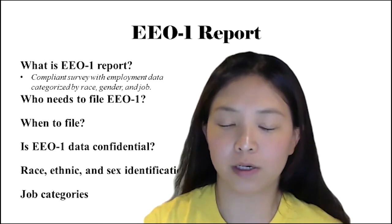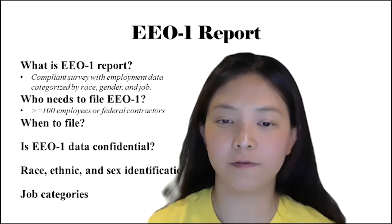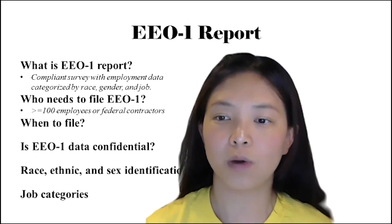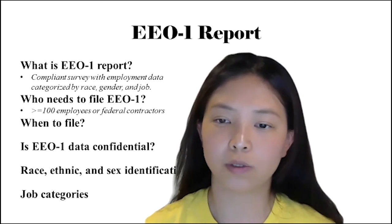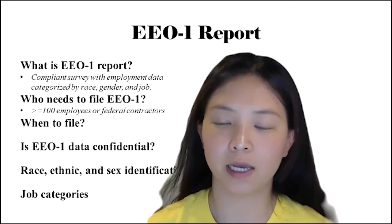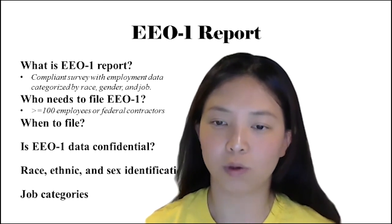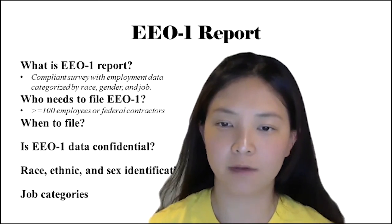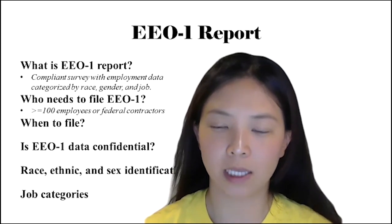So who needs to file the EEO-1 report? Not every employer is required to file it. There are two categories of employers. The first one will fill out Standard Form 100. This covers employers who have 100 or more employees, or if the company is owned or corporately affiliated with another company and the entire enterprise employs a total of 100 or more employees. They are covered as well, subject to Title VII of the Civil Rights Act of 1964, and must file the EEO-1 report annually.